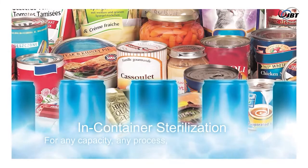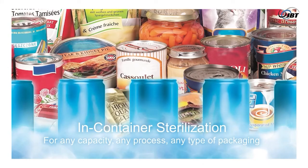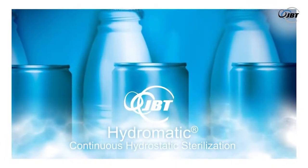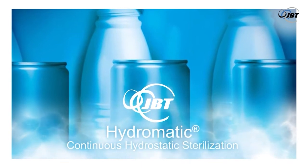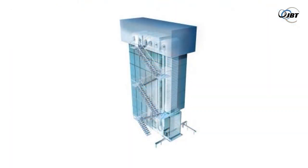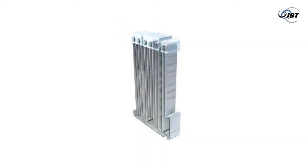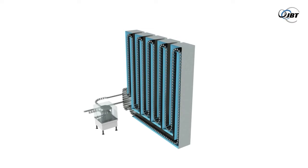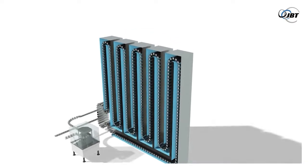When it comes to high-capacity sterilization, nothing beats the flexibility and autonomy of the JBT Hydromatic Hydrostatic Sterilizer. The JBT Hydro possesses a number of unique characteristics. With its high capacity and very low production costs, it can give added shelf life to a wide variety of packaged products in the safest way possible.